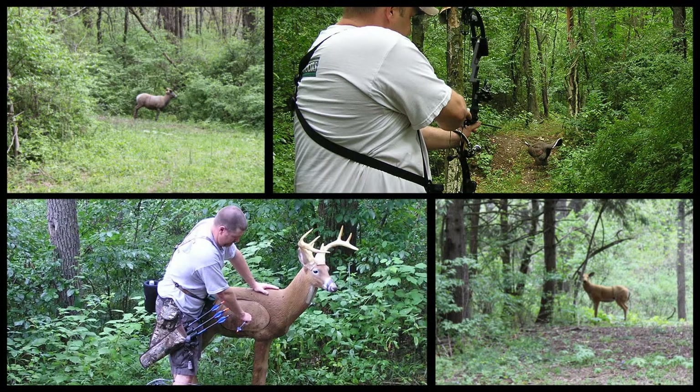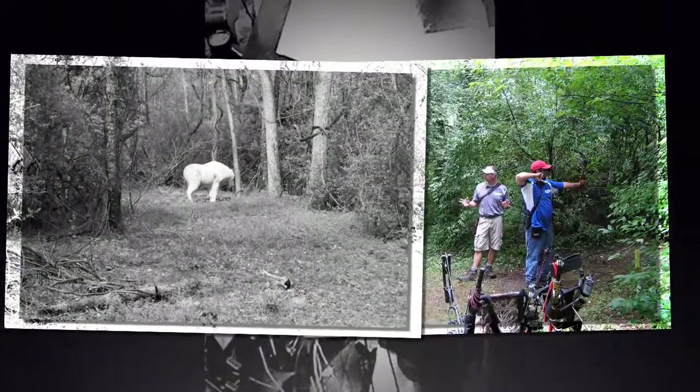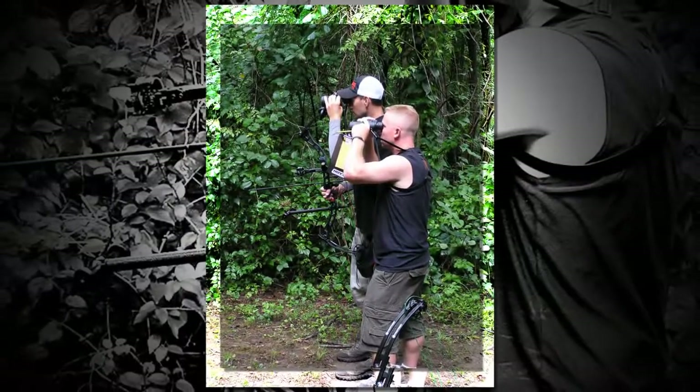Archers will shoot one arrow per target. Our 3D shoots are fun shoots — inexperienced shooters may walk up closer to the target if they feel uncomfortable with longer distances. 3D winter shoots are held once a month during January, February, and March. During mid-July we hold a two-man 3D competition at the Palmyra Sportsman's Association.